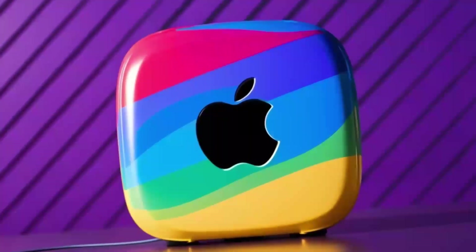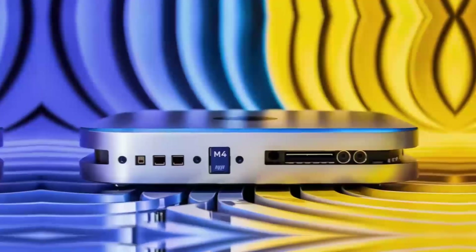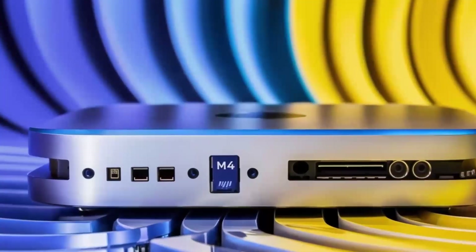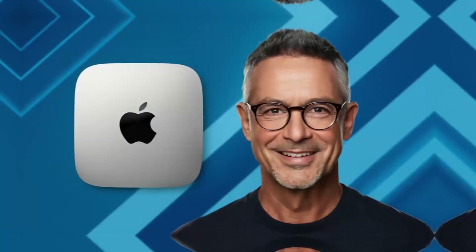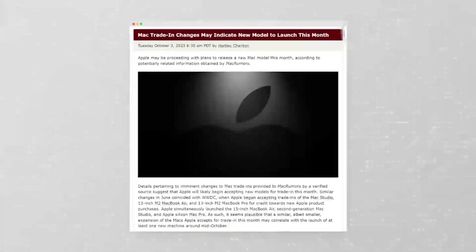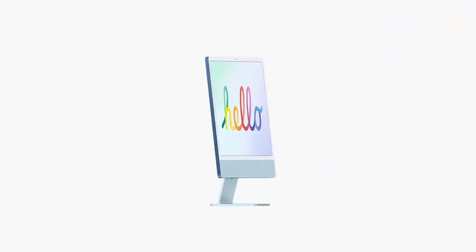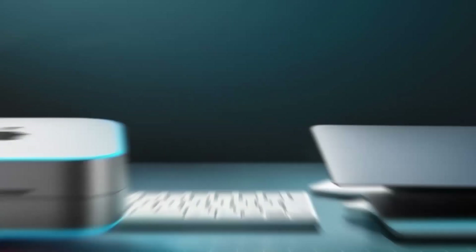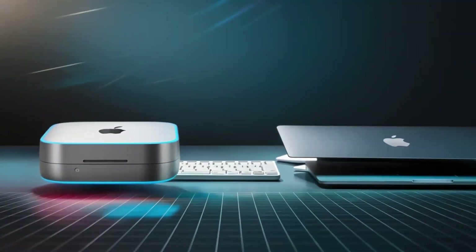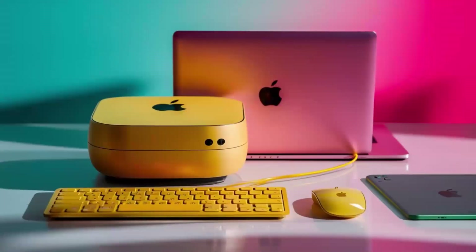Apple's M-Series chips have completely redefined how we think about performance, power, and efficiency in computing devices. With each new release, Apple's custom silicon has brought massive improvements to everything from the MacBook to the iMac and even the Mac Mini. The launch of the M1 chip in 2020 marked the beginning of an entirely new era for Apple, moving away from Intel processors and opening up a world of performance and efficiency that was previously unimaginable.